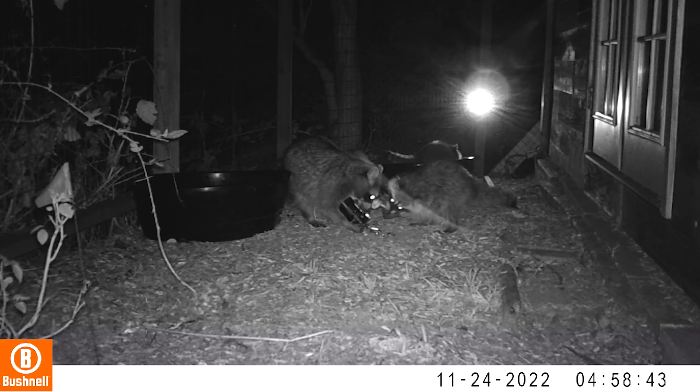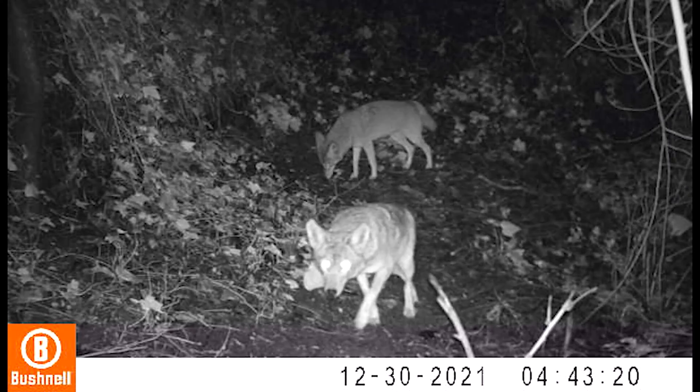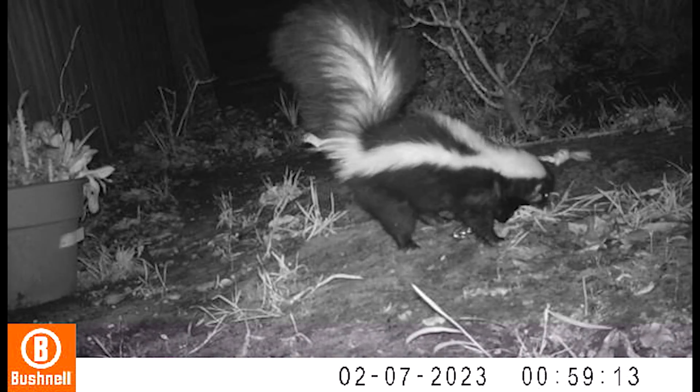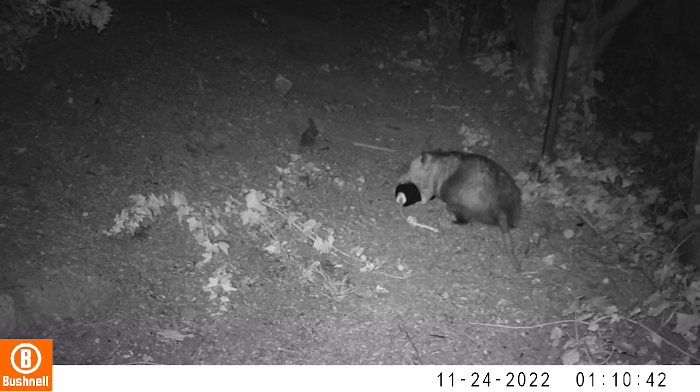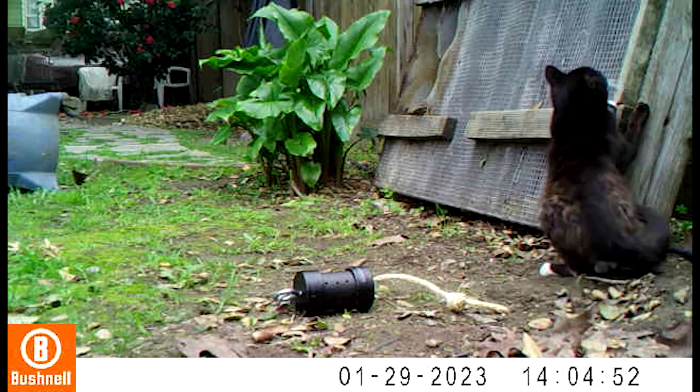Raccoons almost always will interact with the puzzle and usually they solve it, whereas coyotes seem a bit more hesitant to interact with the puzzles. Skunks and opossums try really hard with the puzzles, but they haven't been as successful as raccoons yet. And then we get a lot of domestic cats as well — oftentimes they'll just go and sit right next to it and hang out, as a cat totally would.